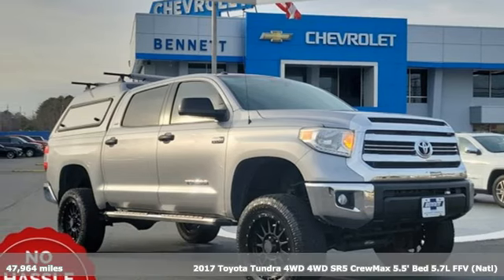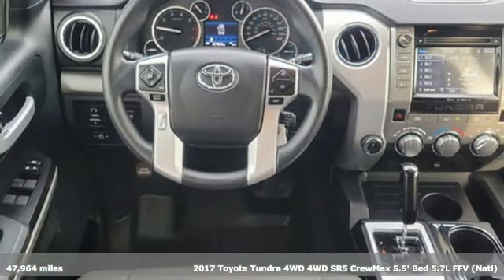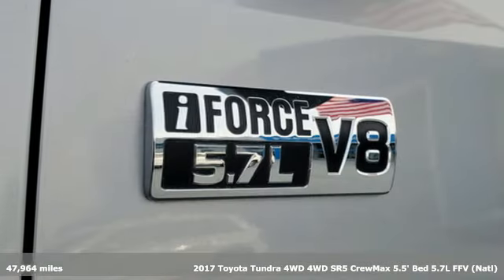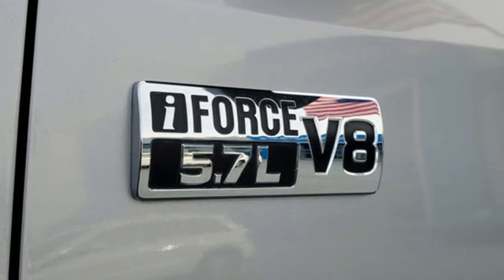Here's a 2017 Toyota Tundra 4-Wheel Drive. You need a truck that's as much of a workhorse as you are. This Tundra was built to meet life's toughest demands.